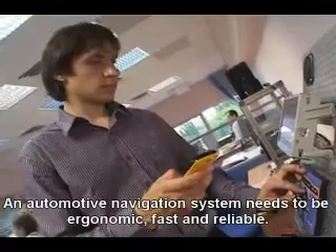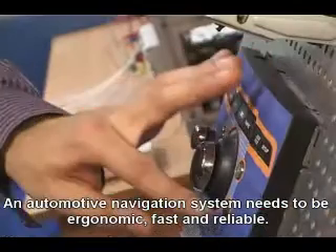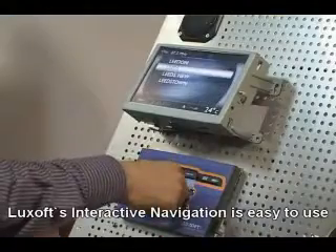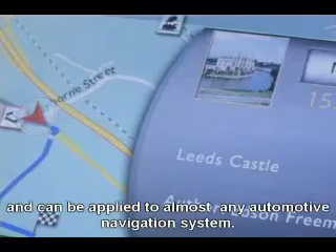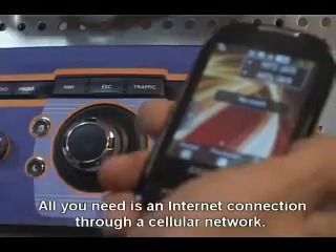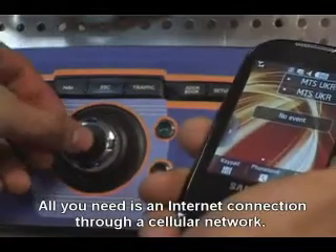An automotive navigation system needs to be ergonomic, fast, and reliable. Luxoft's interactive navigation is easy to use and can be applied to almost any automotive navigation system. All you need is an internet connection through a cellular network.